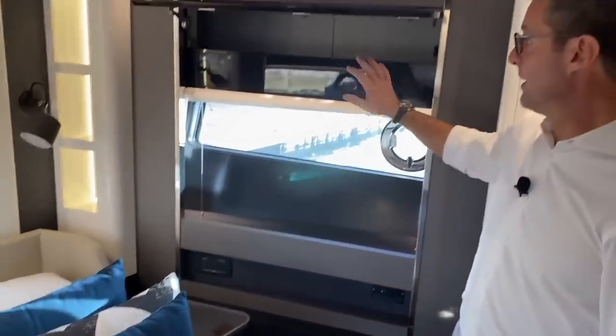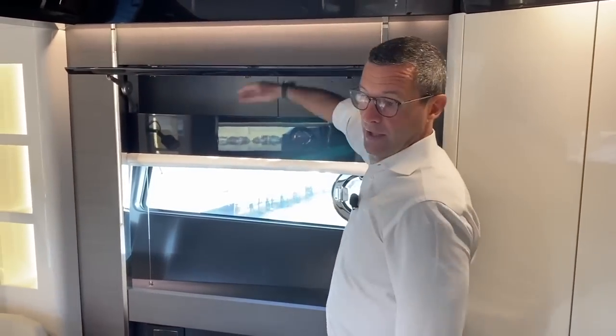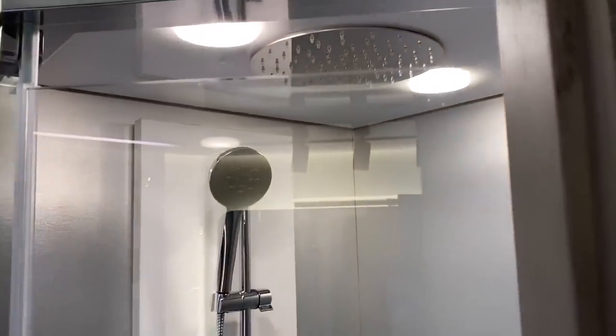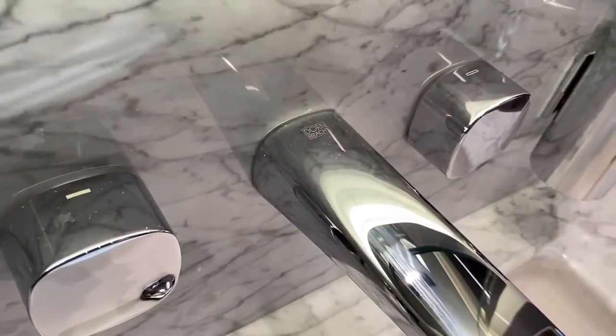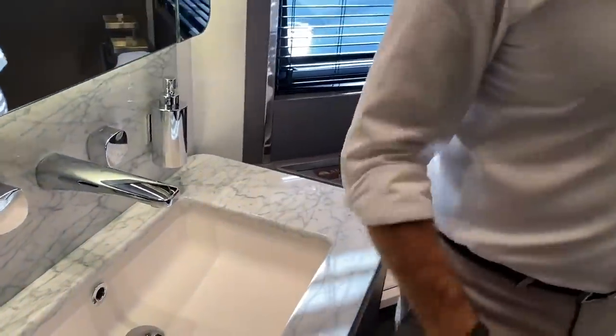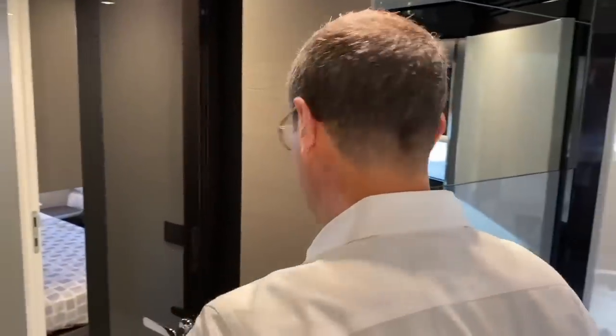Of course you have ample storage on both sides with hanging closets and storage under the bed — very deep. There's also a closet on both sides. The ensuite bathroom is larger than the two guest bathrooms, with a full enclosed shower and natural stone. The quality and design of the accessories and installation is exceptional — the TV is under the mirror, as in every cabin.